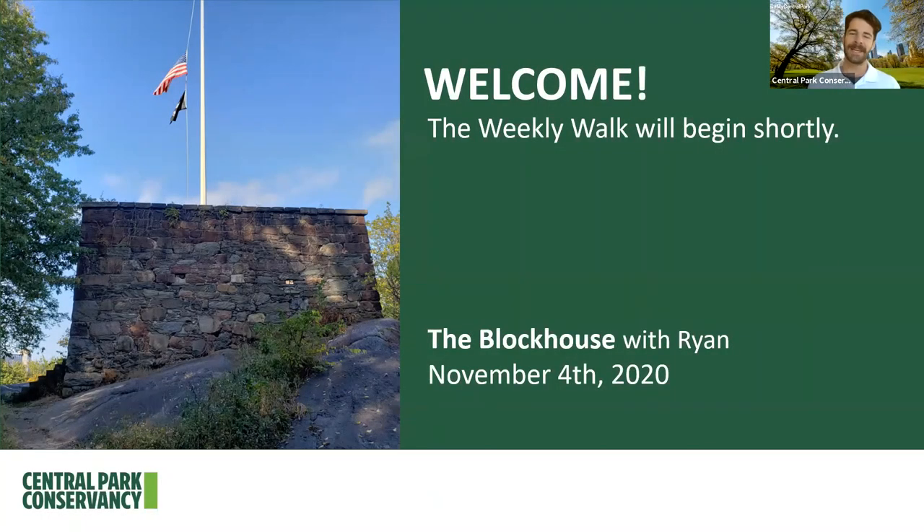Hello everybody and welcome! My name is Ryan and I'm a guide for the Central Park Conservancy, the non-for-profit organization that takes care of Central Park year-round. We help to raise the money to care for Central Park and we care for just about everything from the statues and monuments to the trees and landscapes. Today we're going to be exploring a specific area of the Northwoods — the Blockhouse.